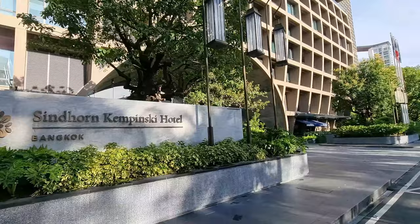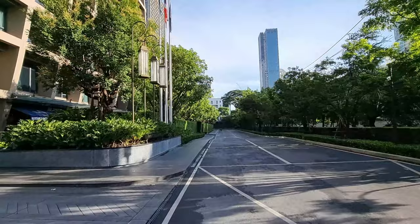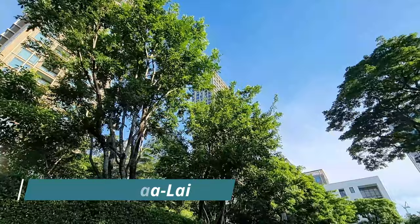So there are three main properties here: the Kempinski Hotel, the Kempinski Residences, and the Kempinski Malai. That tall building over there is the One City Center — that's the tallest office building in Bangkok, currently under construction, and at the end of this video I'll show you a bit about that as well.